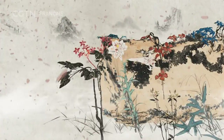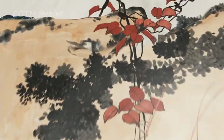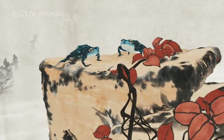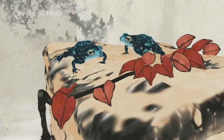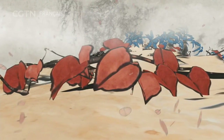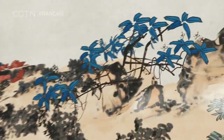Un silence complet — le monde retient son souffle. Écoutez les mouvements dans ce silence absolu. La grenouille regarde devant elle. Qu'est-ce qu'il y a là-bas ? Dans la peinture se cache tout le printemps des monts Yendang.